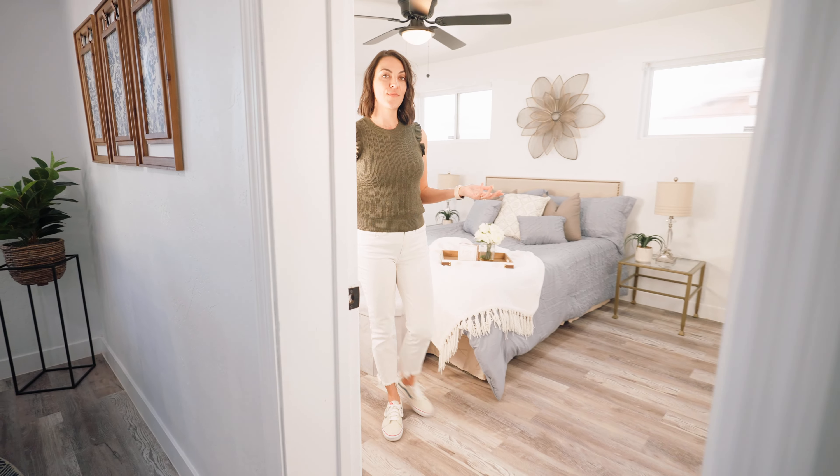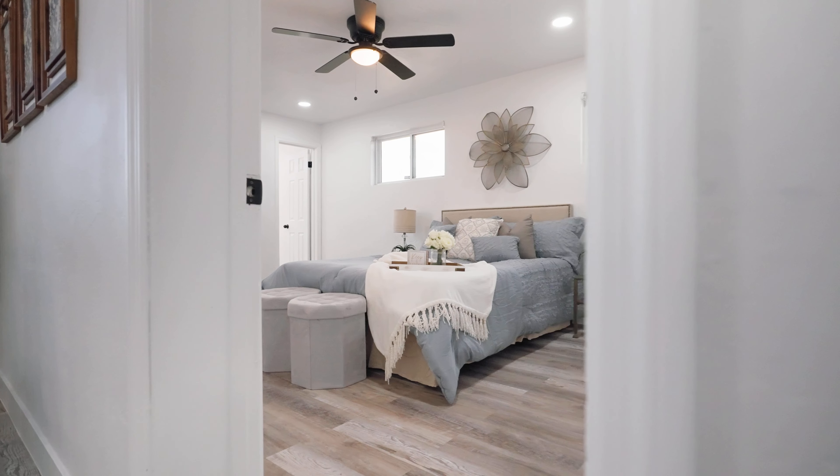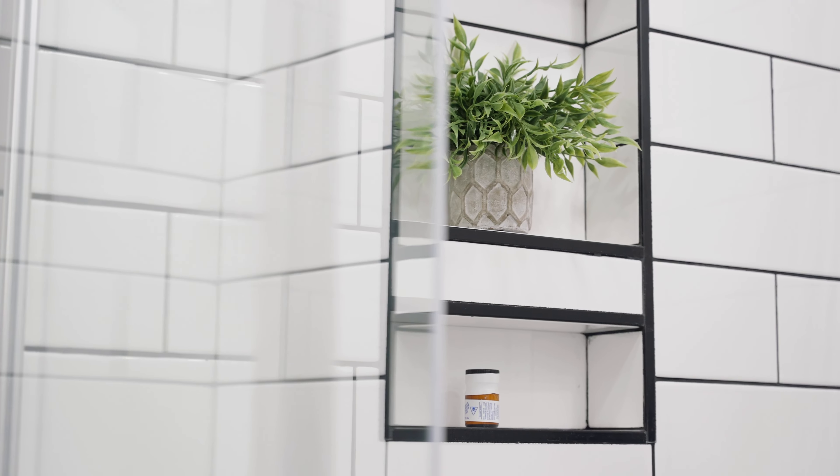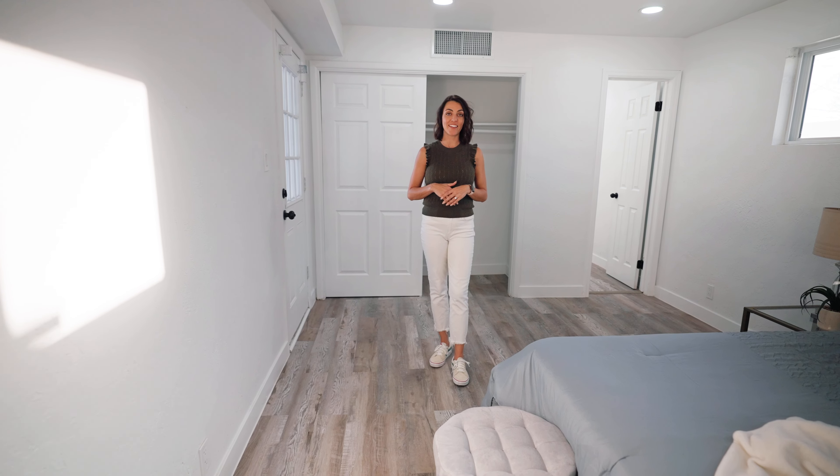I also love the size of this master bedroom — it's a great size with an ensuite bathroom. The ensuite bathroom is a great size, and I really love the finishes that they used, both in this one and the secondary bathroom.